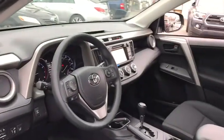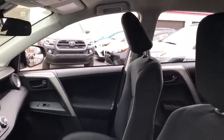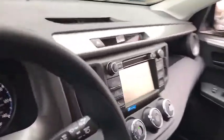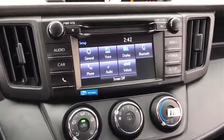AM-FM stereo radio, rear defrost, bucket seats, CD player, power door locks, trip computer. Searching for a dependable vehicle that looks great, too? You found it, so stop in today.